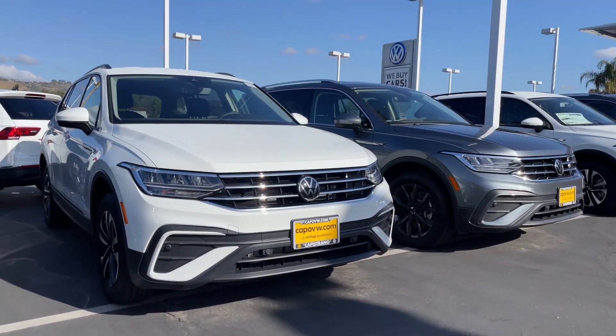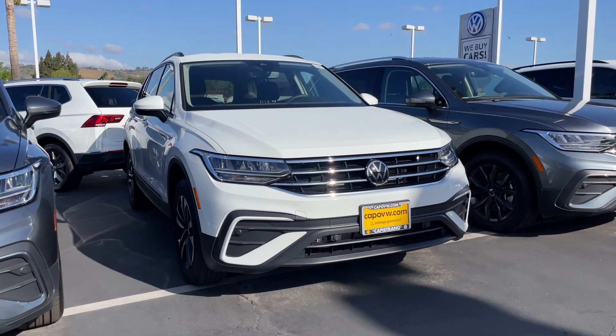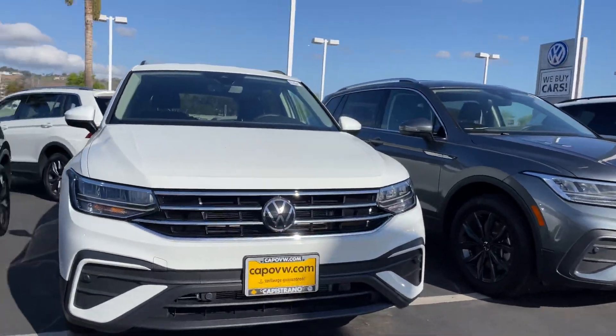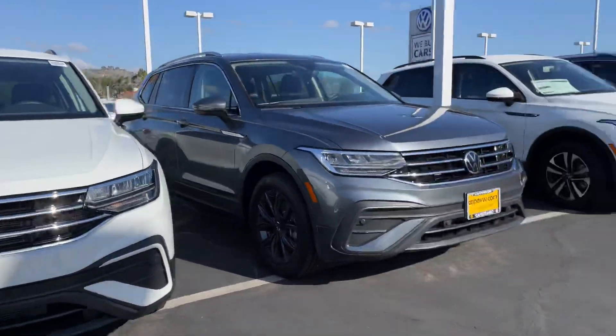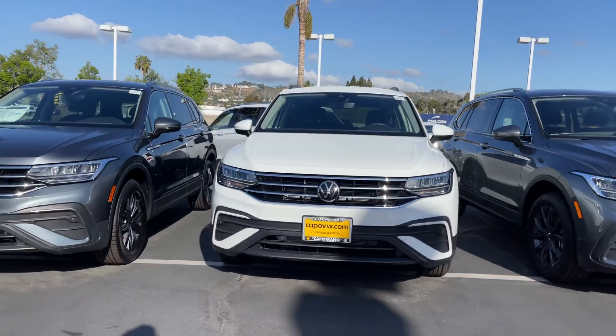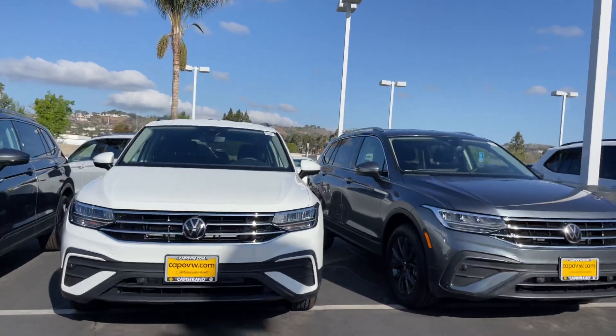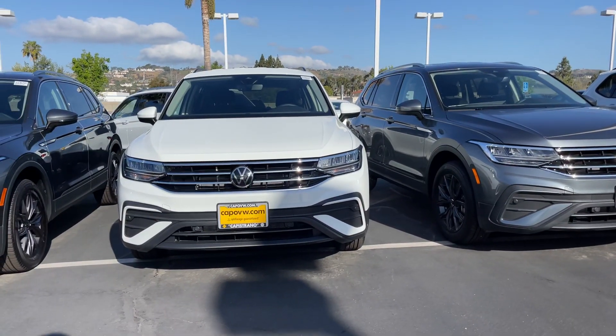Anyway, if you have any questions, Elena, feel free to let me know at 951-440-6566. I'm happy to help you in any way I can. We do have this one, as well as a white one over there — both are S models. Give me a call at 951-440-6566. Have a wonderful day, and talk to you soon. Bye.